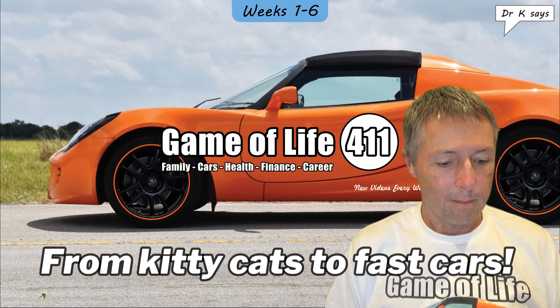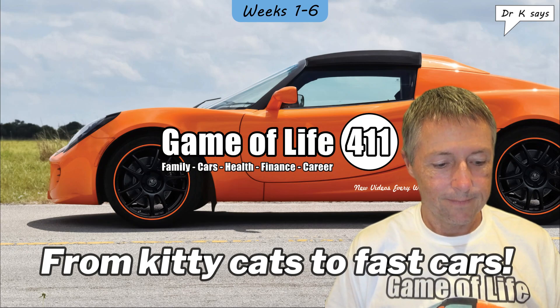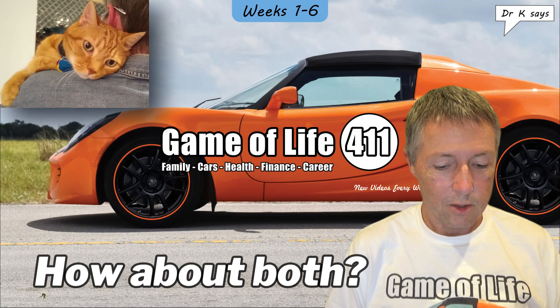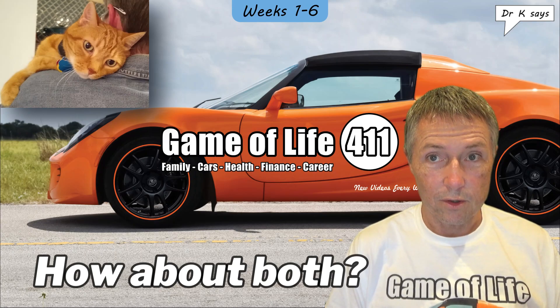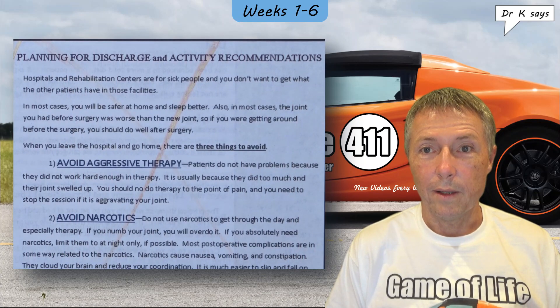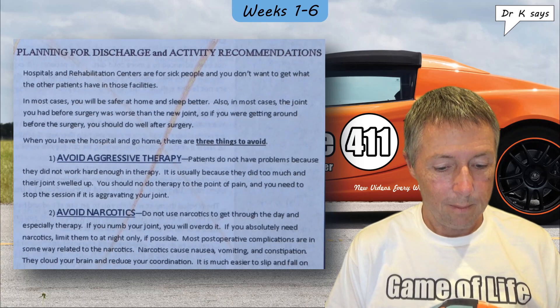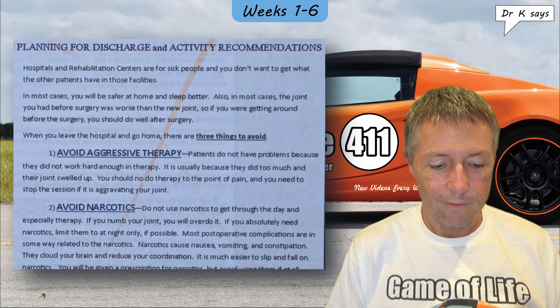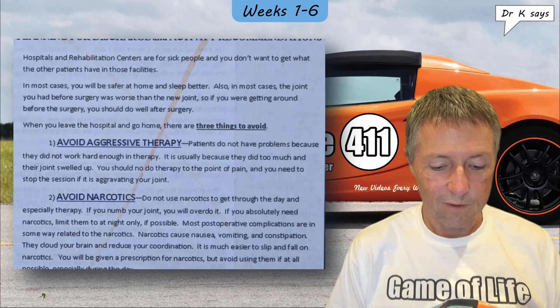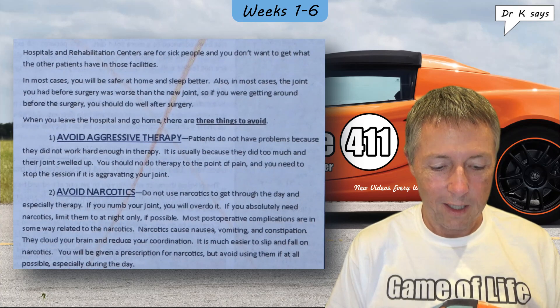The first page of the notes my surgeon Dr. K provided is entitled 'Planning for Discharge and Activity Recommendations.' Hospitals and rehabilitation centers are for sick people, and you don't want to get what the other patients have in those facilities. In most cases, you'll be safer at home and sleep better. Also, in most cases, the joint you had before surgery was worse than the new joint, so if you were getting around before surgery, you should do well after surgery. When you leave the hospital and go home, there are three things to avoid. Number one: avoid aggressive therapy. Patients do not have problems because they did not work hard enough in therapy — it's usually because they did too much and their joint swelled up. You should not do therapy to the point of pain, and you need to stop the session if it is aggravating your joint.